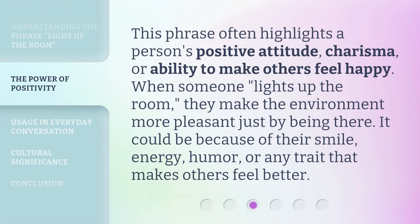This phrase often highlights a person's positive attitude, charisma, or ability to make others feel happy. When someone lights up the room, they make the environment more pleasant just by being there. It could be because of their smile, energy, humor, or any trait that makes others feel better.